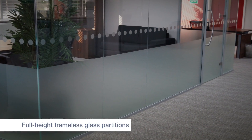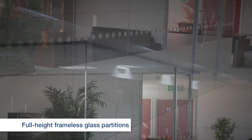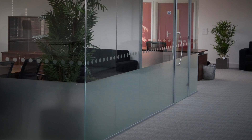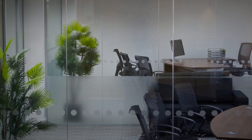Full height frameless glass partitions will give your office a modern and stylish feel while maximizing the spread of natural light and providing an open plan feel. They can be double glazed to provide ultimate noise reduction, and films can be applied for privacy if required.